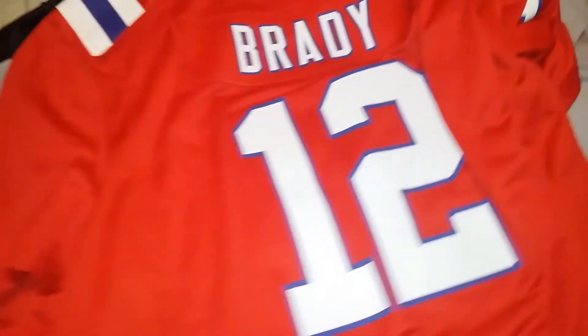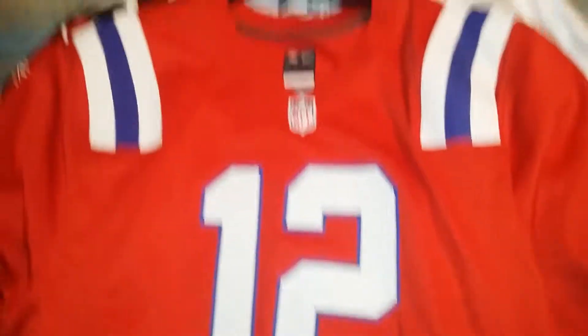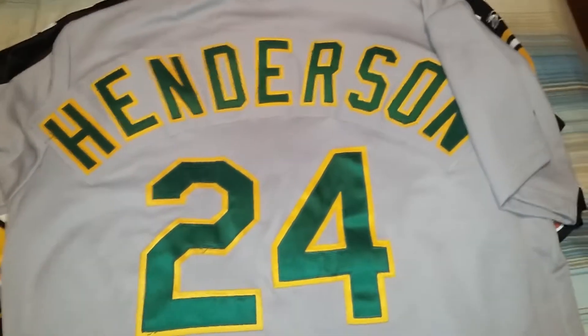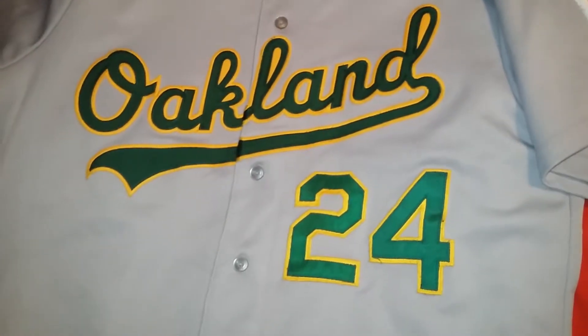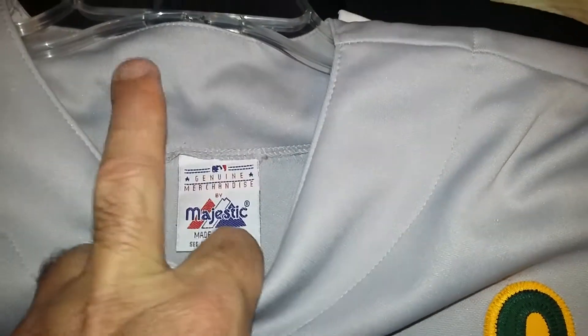I'm not telling you where I get this stuff from. There we go - finished this jersey, 2012. So I had an authentic one of these, probably have a video of it, but it's a replica throwback.